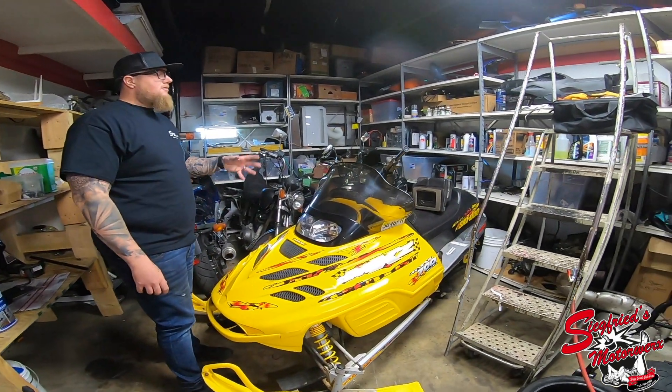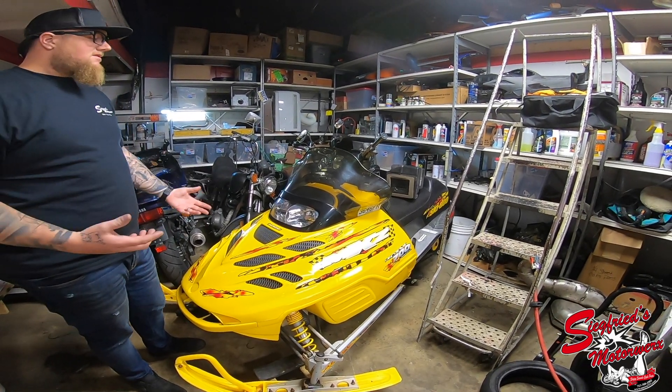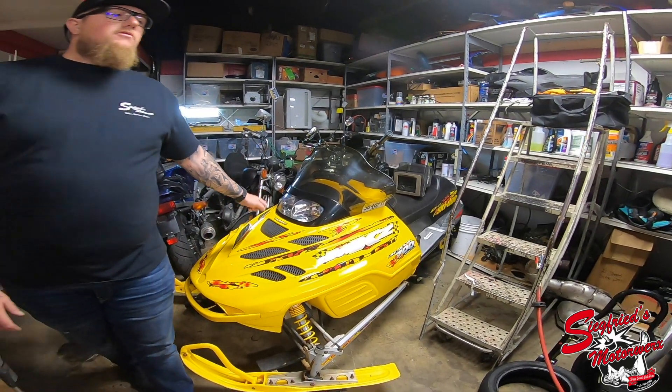We also have this MXZ 700. It's in here for a couple little issues we're going to be working through. If you have snowmobiles in Pennsylvania, it's getting close to heading out — if yours doesn't start or doesn't run the way you want, give us a shout and we can get you in and get you ready for the snow.